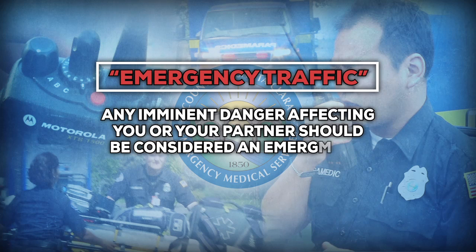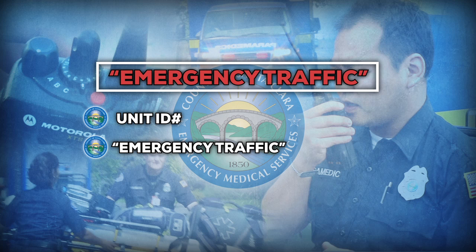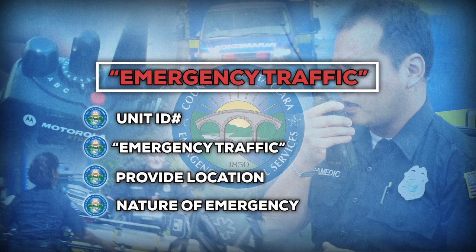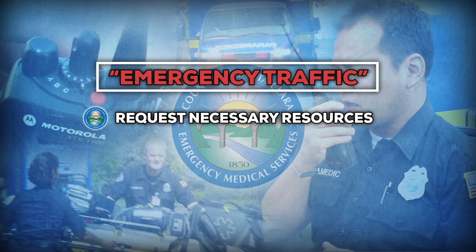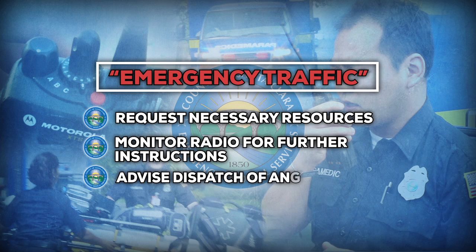What constitutes emergency traffic? Any imminent danger affecting you or your partner should be considered an emergency. Begin your transmission with your unit ID followed by 'emergency traffic' and wait for the dispatcher to acknowledge. All other transmissions will halt, and then you must provide your location, the nature of the emergency, and request necessary resources such as law enforcement. Always monitor the radio for further instructions and if your location or the nature of the hazard changes, advise dispatch as soon as it is safe to do so.